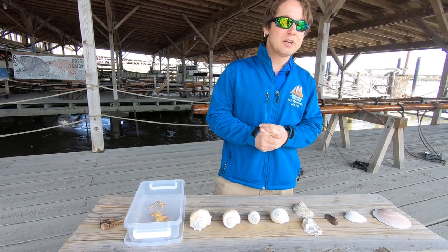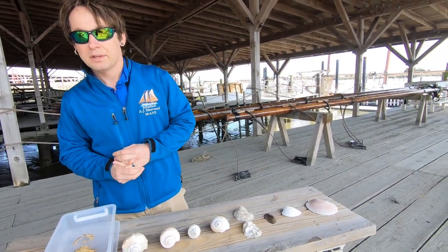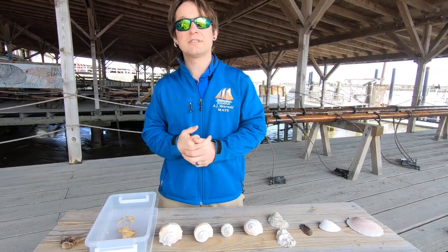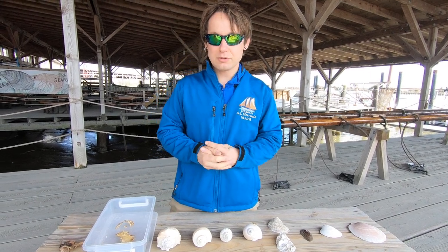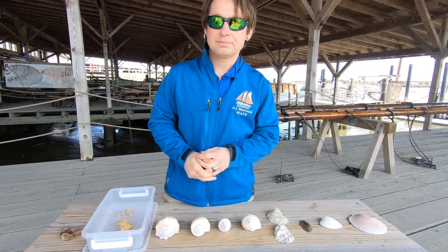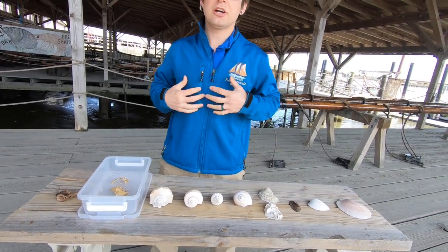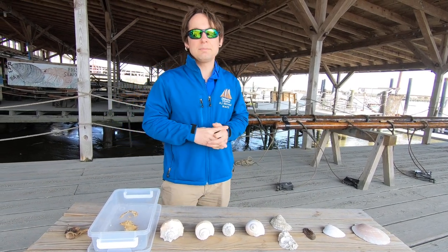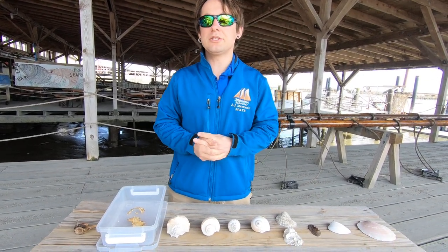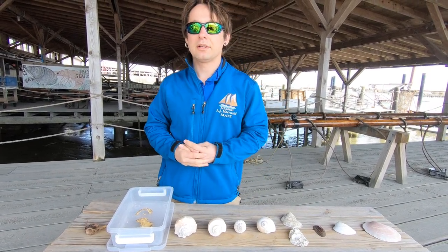The shells that you find on the beach are from different types of organisms or invertebrates called mollusks. There are many different types of mollusks, including cephalopods, which are like octopuses, squids, and nautiluses, as well as bivalves and gastropods. Octopuses and cephalopods have a shell on the inside of their body, so they don't typically leave behind shells you can find on the beach. Most of the shells you find on the beach are typically left behind from gastropods or bivalves, like clams.